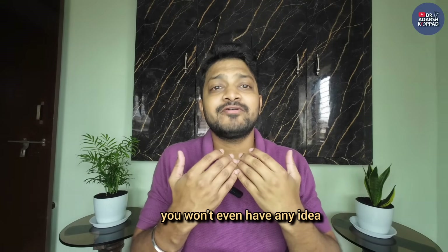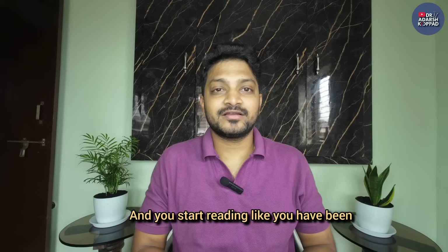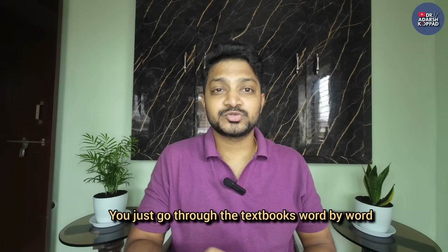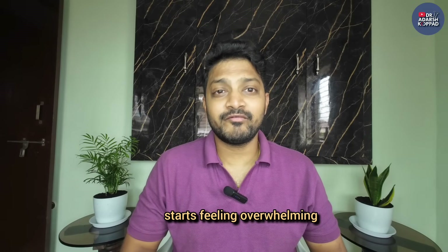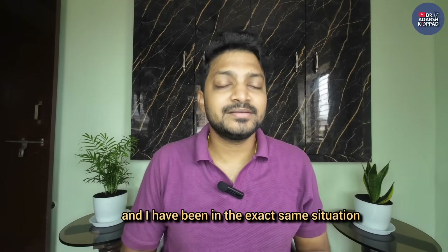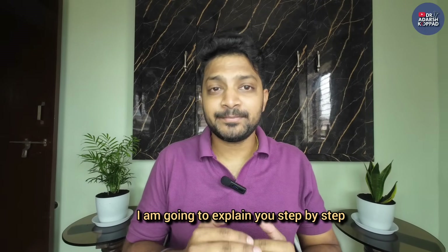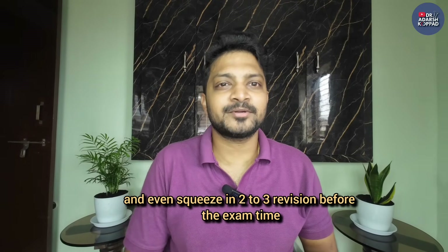During the initial days you won't even have any idea how to approach these 19 subjects, and you start reading like you have been reading in your usual days. You just go through the textbooks word by word and try to memorize everything, but after 2-3 days it starts feeling overwhelming and you feel like giving up. But don't worry - I'm here to help you. I've been in the exact same situation. In this video I'm going to explain step by step how to approach each subject and how to complete all 19 subjects and even squeeze in 2 to 3 revisions before exam time.